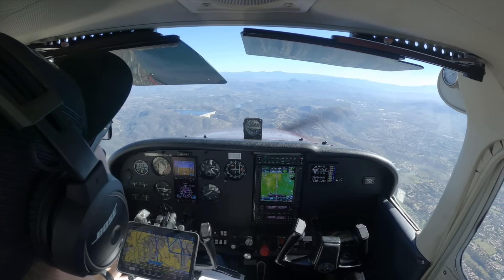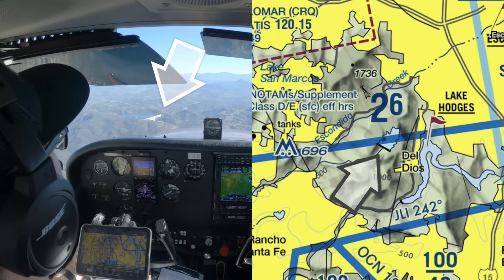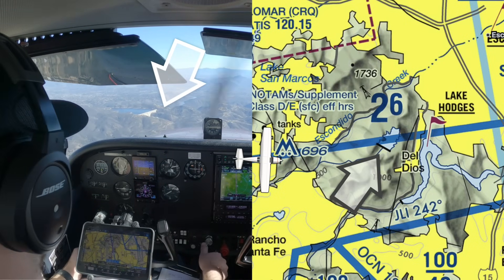Pilots have a tendency to look out the forward window and say, 'I'm over the thing I can see,' when in reality, with slant range, you might be two or three miles away from that location. To know exactly where you are, you have to look straight down, and even then it's hard for a pilot to put the airplane where they want it to be.